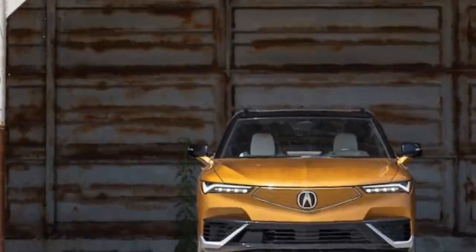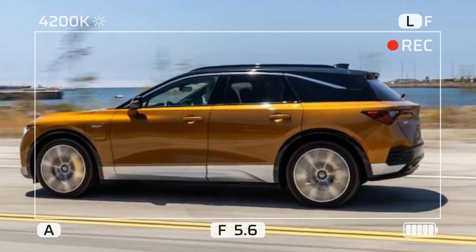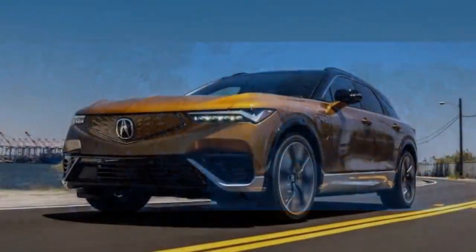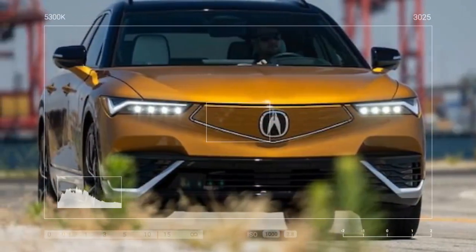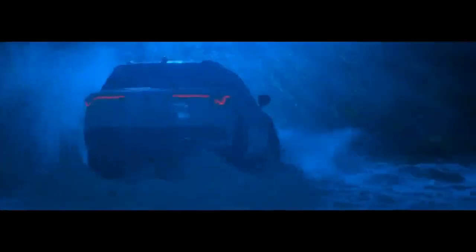All 2024 Acura ZDX models come with a 102 kWh battery pack. The rear-wheel-drive A-Spec model offers the longest range at 313 miles on a single charge, compared to 304 miles for the all-wheel-drive A-Spec and 278 miles for the Type S. The RWD single-motor A-Spec delivers 358 horsepower and 324 lb-ft of torque, while the Type S boasts 499 horsepower and 544 lb-ft of torque — the highest torque ever in a production Acura.